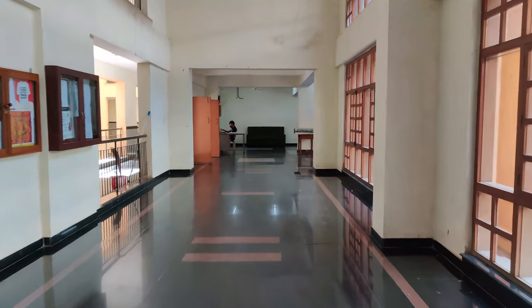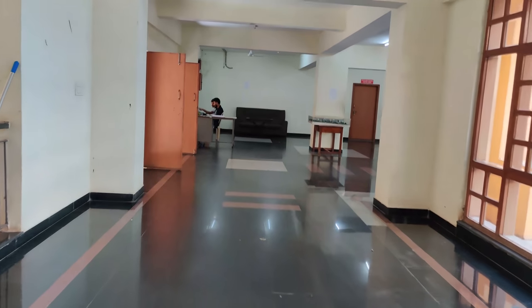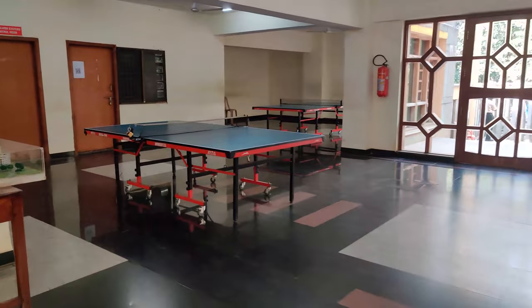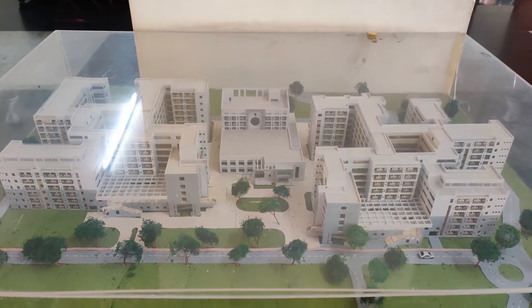This is the lounge area, which is the entrance. Only students can enter into NBH, or students can take you in as a guest. Here is a model of NBH and NGH and the mess.